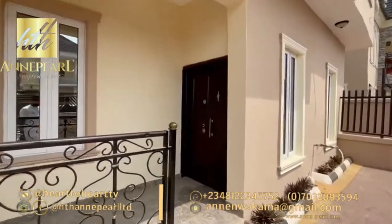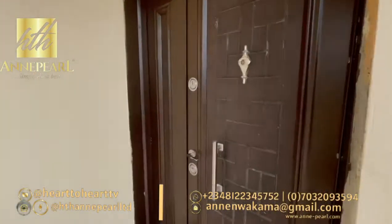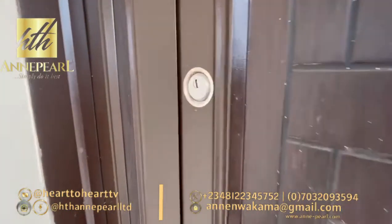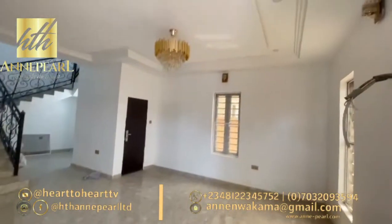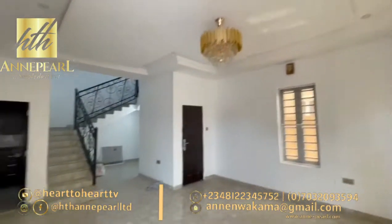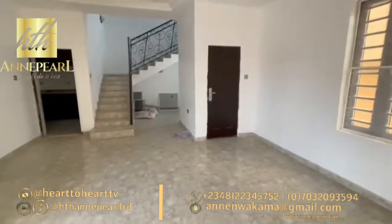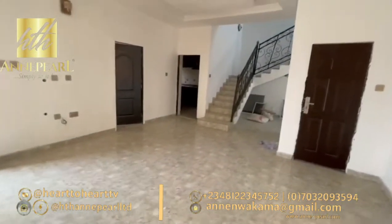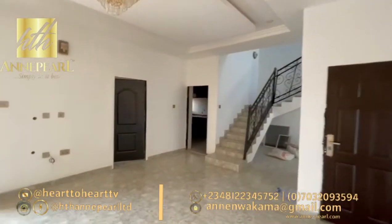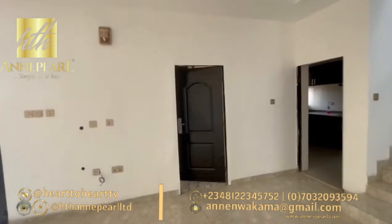We're going to go inside to see what the living room looks like. This is the living room — it's quite spacious. There is a small store area, and the living room is also well ventilated. If you're thinking about ventilation, this is a good choice. There is a chandelier already installed here.